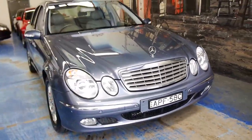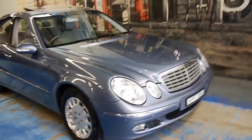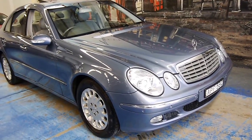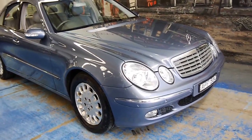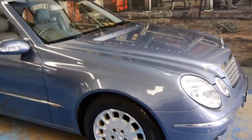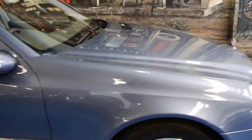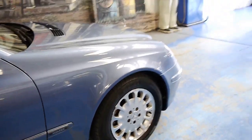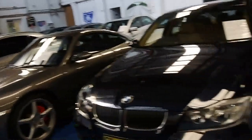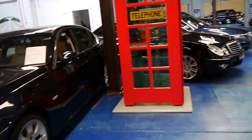If you're looking for an E320 and want a particularly good car in this beautiful colour combination, please come in and have a look. We've got three or four E-Class at the moment — we've just sold two. We do sell a lot of Mercedes-Benz E-Class, because for us as a dealer they're so reliable and such good value for money.